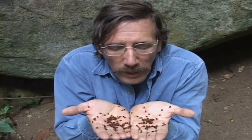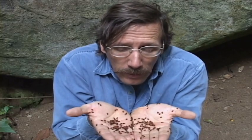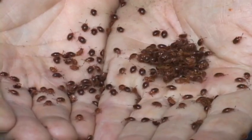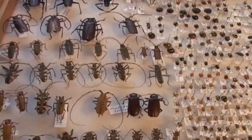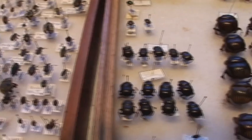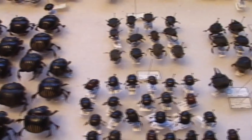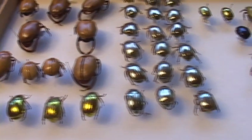If an alien were to come to planet Earth to do a biological survey, its first conclusion would be: there are a lot of beetles on this planet. Beetles rule. Because 25% of all living things are beetles, 40% of all animals are beetles, and nearly half of all insects are beetles. They go back 250 million years and you can find beetles in every habitat on Earth.